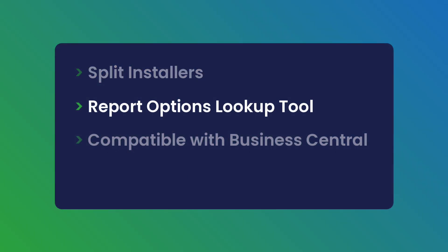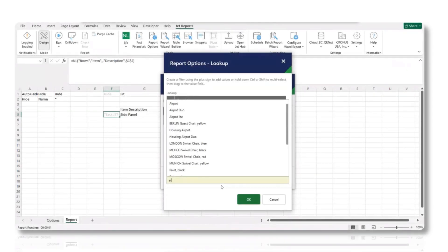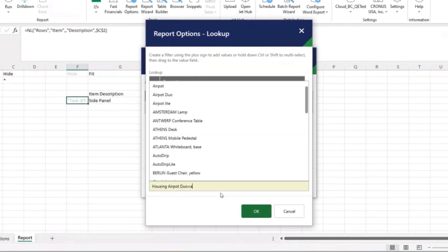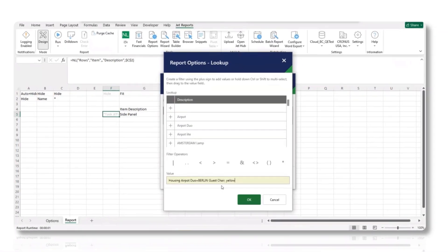The Report Options Lookup tool has been enhanced with an autofill feature. Using the autofill feature, you can easily provide the required values in the Report Options Lookup window, making it more efficient and user-friendly.